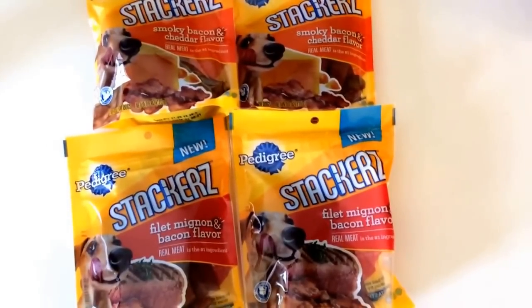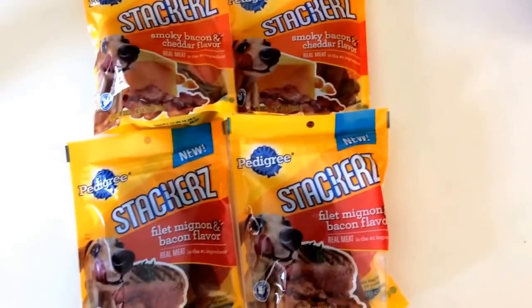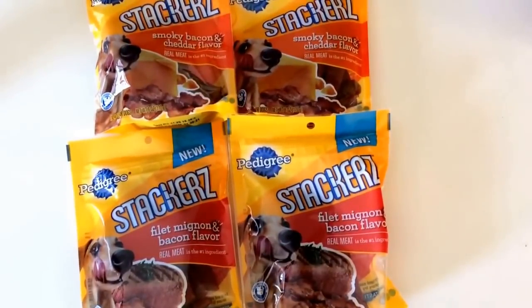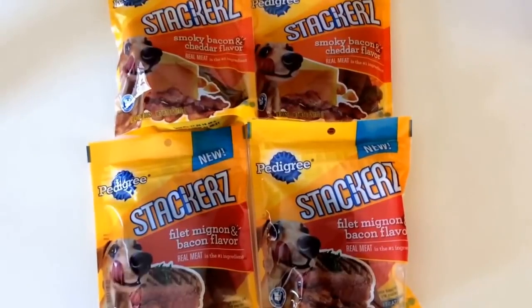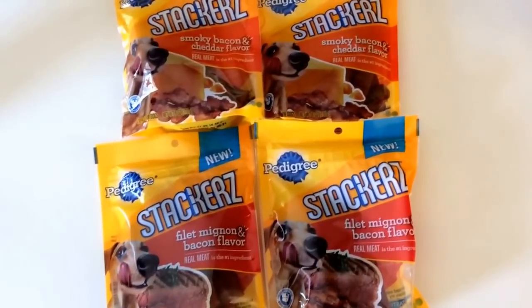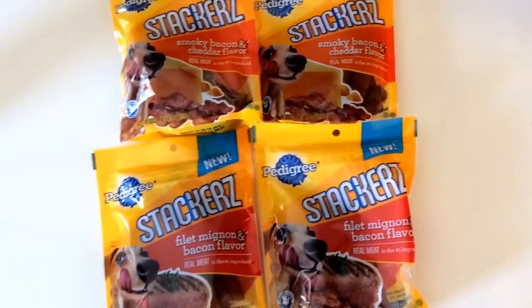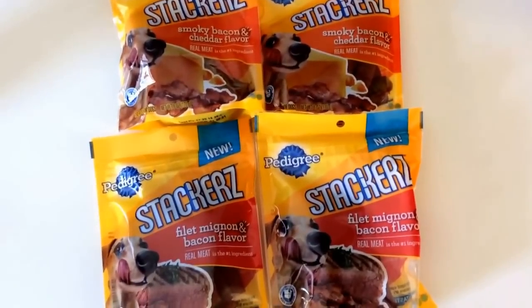The cool part about this deal is we have a manufacturer coupon which just came out in the 1/11 Red Plum — a buy one get one free manufacturer coupon. Even better, there is a Target store coupon that was in the 12/14 Red Plum, which is a buy one get one free as well.